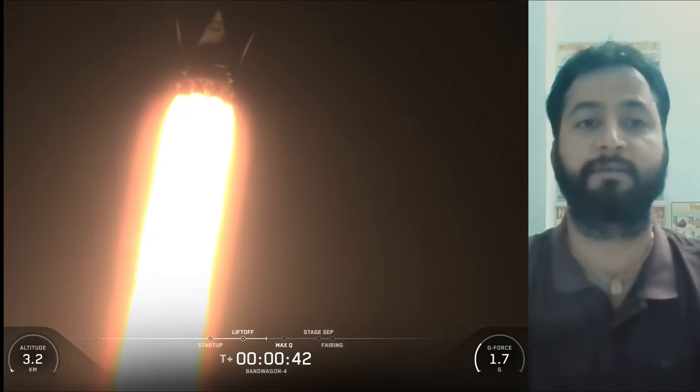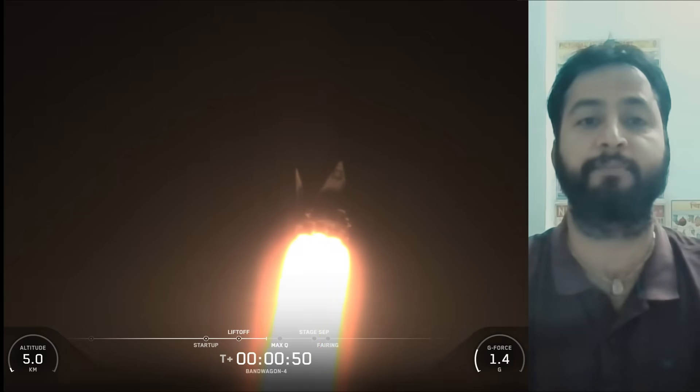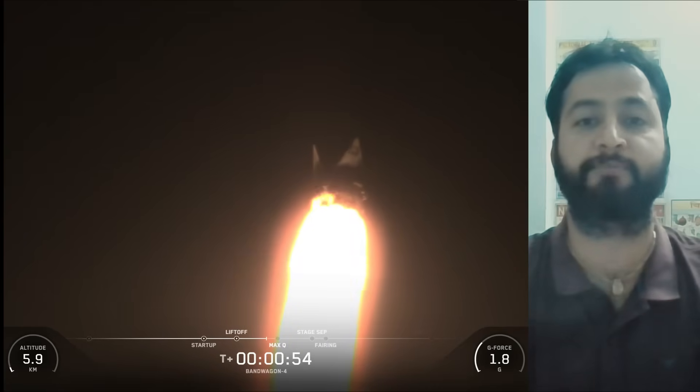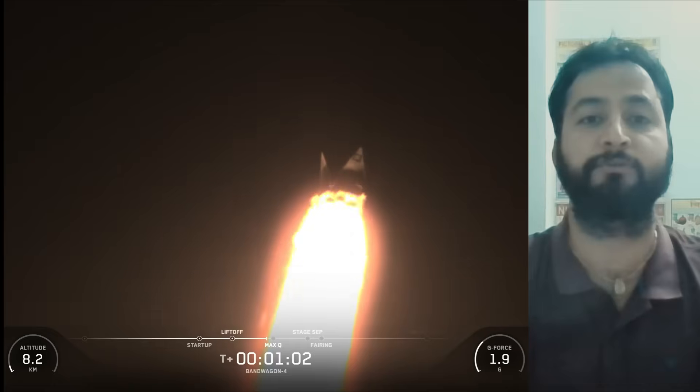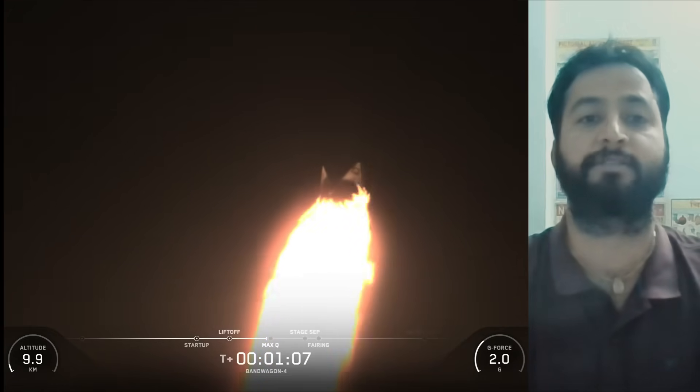Hello friends, SpaceX Bandwagon 4 mission. SpaceX Falcon 9 rocket on Sunday, November 2nd at 1:09 a.m. Eastern Time launched the Bandwagon 4 mission to orbit from Space Launch Complex 40 at Cape Canaveral Space Force Station in Florida. There were 18 payloads on board this mission for Korea ADD, EXO Launch, Fergani, Tomorrow Companies INC, Star Cloud, and Vast.